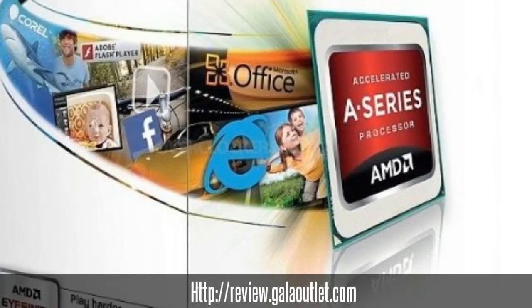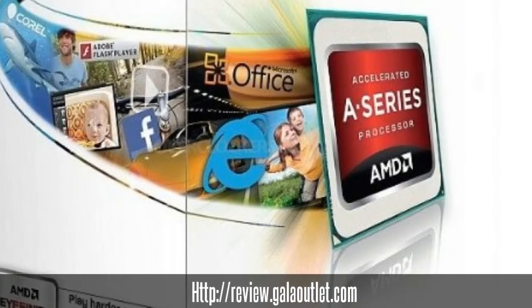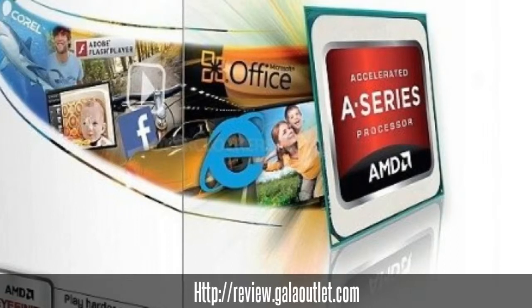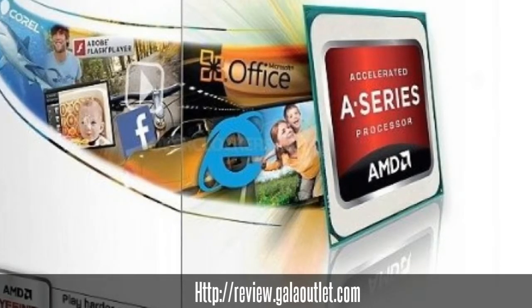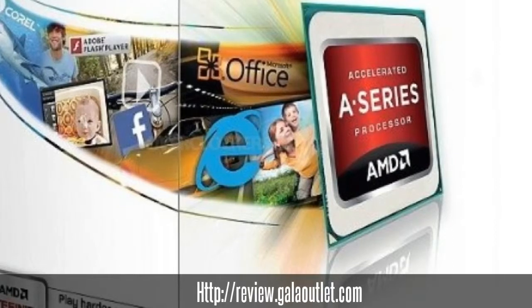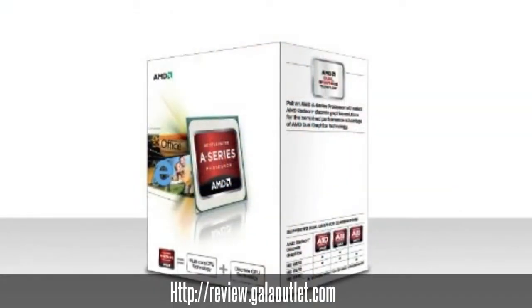Combining it with top-class AMD GPUs at the same time is possible, as this processor is dual-graphics ready. Order the AMD A10 Series AD5700 Octobox Quad-Core A10-5700 APU now and receive a code to download SimCity for free.